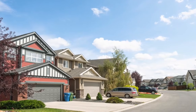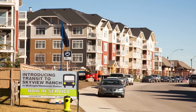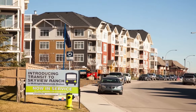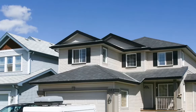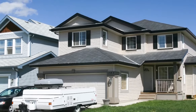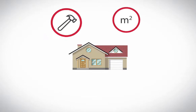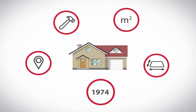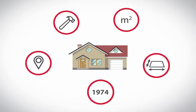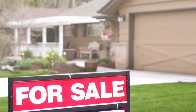To determine your property's assessment, we analyze real estate data on all properties that sold in Calgary over the past three years or more. Your property is compared to properties with similar characteristics that have sold across the city. This includes the size of your home, renovations, location, lot size, and the year your home was built, to name a few. Together, these details tell us what your property would have sold for last July.